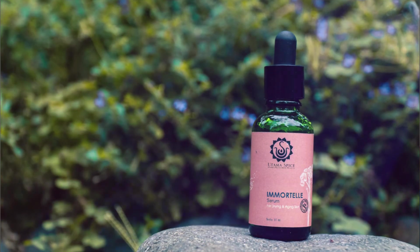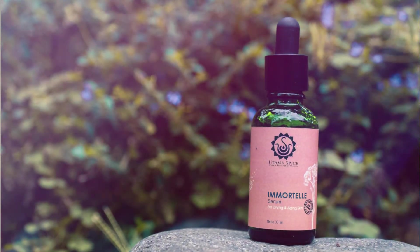Another oil is helichrysum essential oil. It's really good and it's full of anti-aging properties.